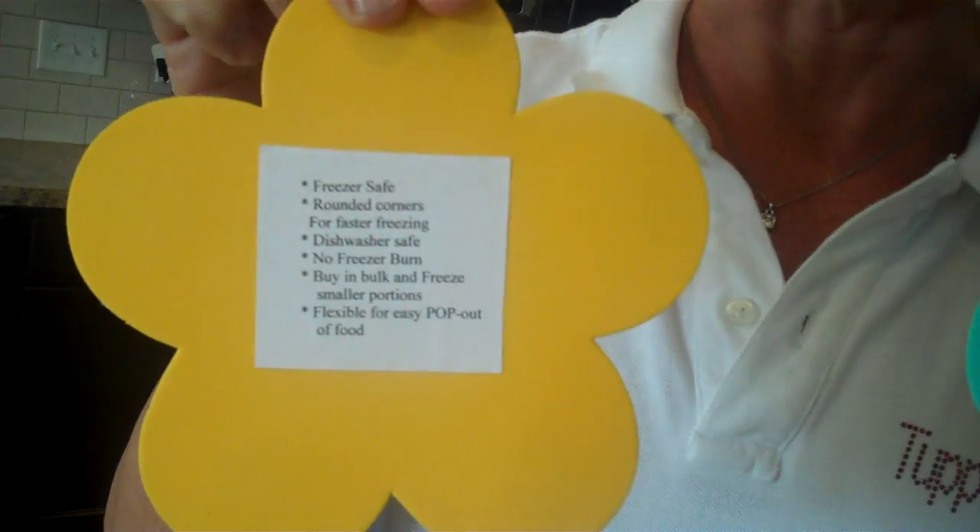When you're doing your party and your guests are coming in, just randomly hand out some daisies to some of your guests. Then when you get to the point in your demonstration where you want to talk about your freezer mates, ask who has the freezer mate daisy. That person raises their hand and you say, 'Hey Sue, why don't you tell us the featured uses and benefits of our freezer mates?' And she reads them off the back of her little daisy.